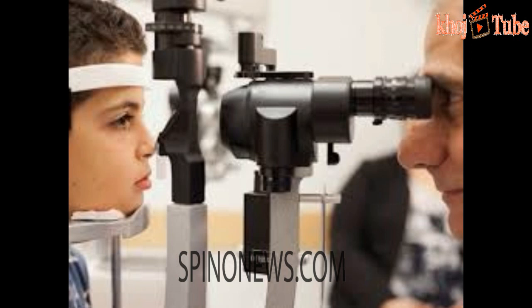Leber congenital amaurosis is a retinal disease — patients born with this abnormality are unable to produce a protein that fuels the retina so it can convert light into signals to the brain. Sometimes they can only see blurry shapes and bright light until they completely lose all sight.